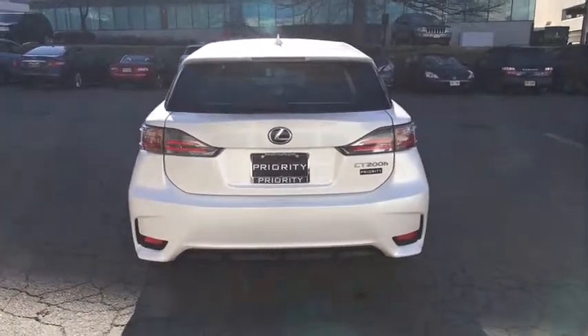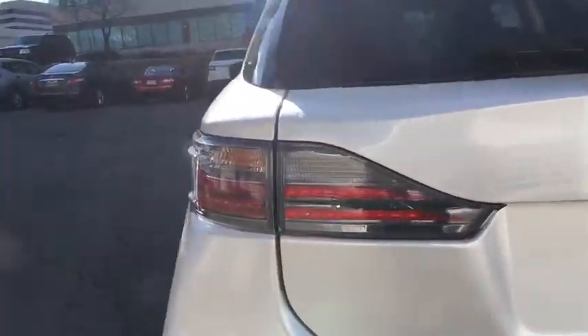This vehicle has less than 20,000 miles. Here are some of this vehicle's great options: traction control,